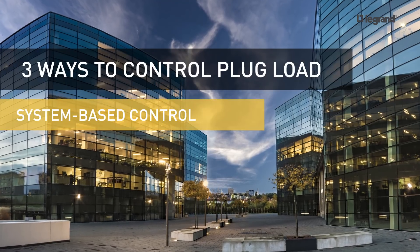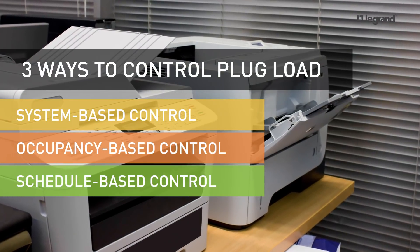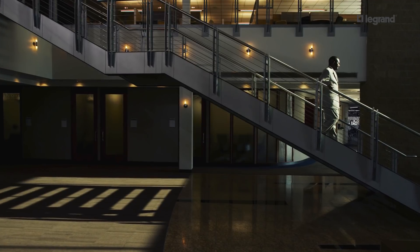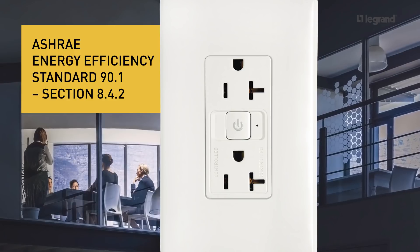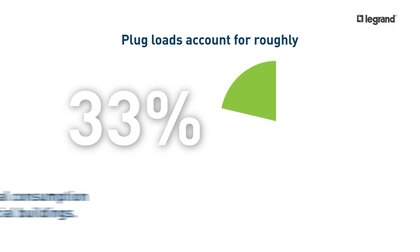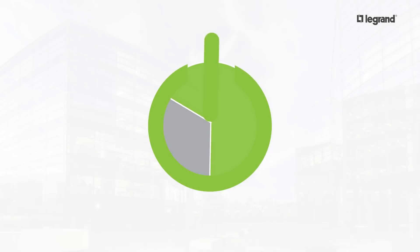System-based, occupancy-based, schedule-based — you name it, and Legrand will help you develop a plug-load control solution that makes sense for you and your customers. One that meets energy codes and standards, which now require that 50% of all receptacles are controlled, while saving your customers loads of energy and money, and helping to reduce the building's overall carbon footprint.